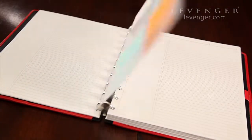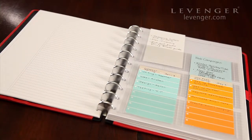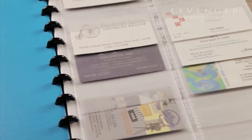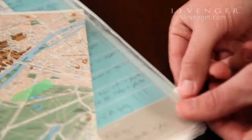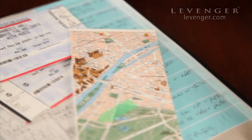Store note cards and business cards right in your notebook with a pocket docket or a business card holder. Keep writing implements, loose papers and supplies right at hand in a secure zip pocket.